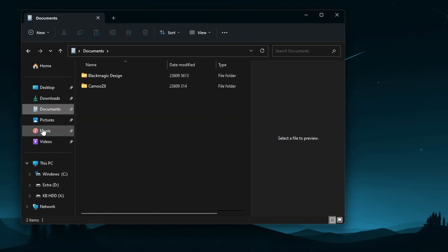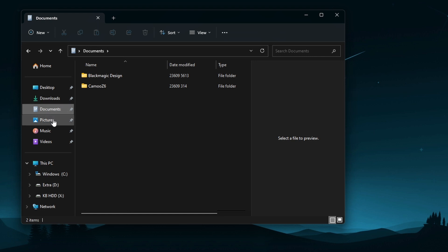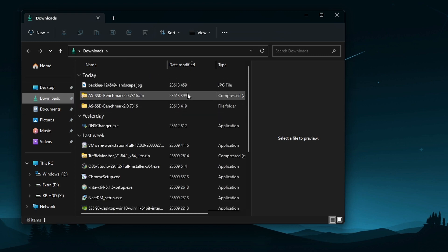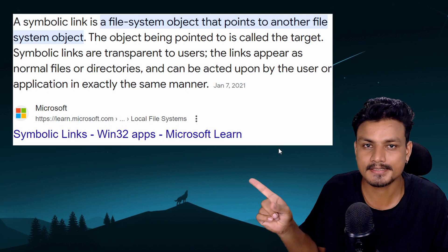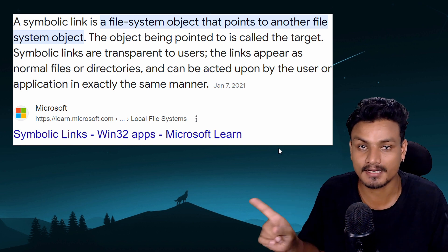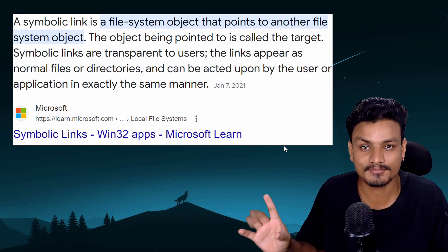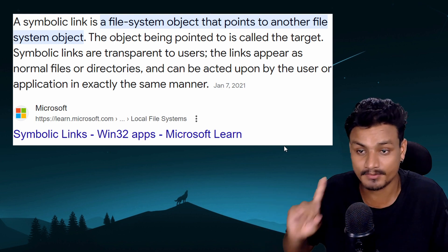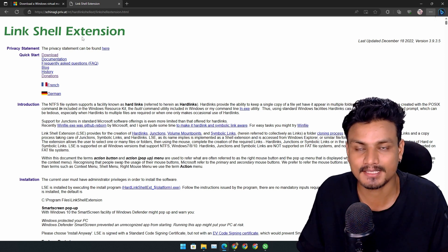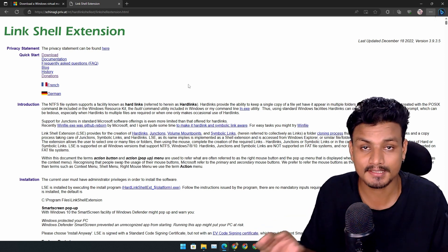Not only that — all the folders you see here: Documents, Pictures, Music, Videos, even the Desktop, are not in the C drive. They are all in the D drive. I'm using something called a symbolic link. This is a really cool thing to have if you have multiple drives and you want to free up your C drive without deleting any files or programs.